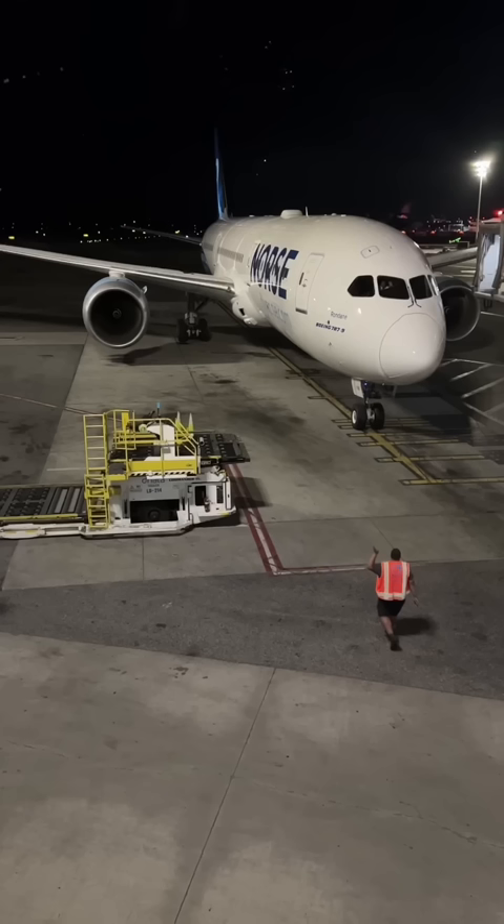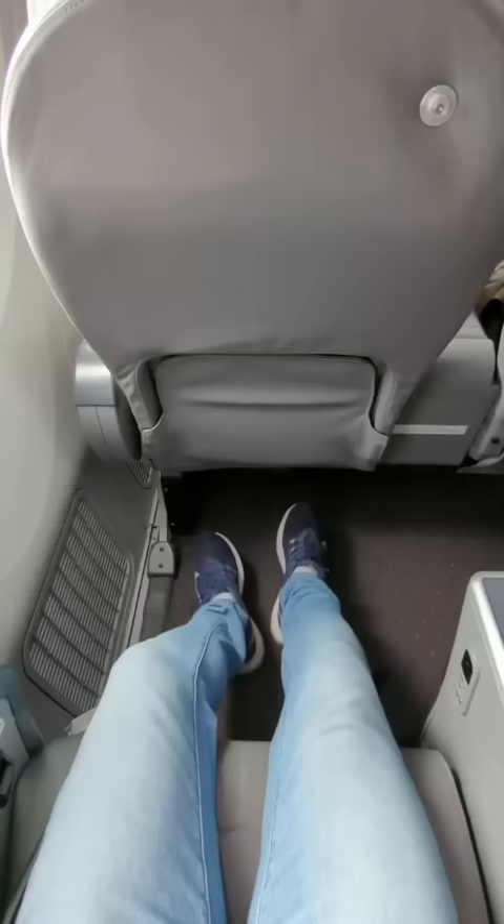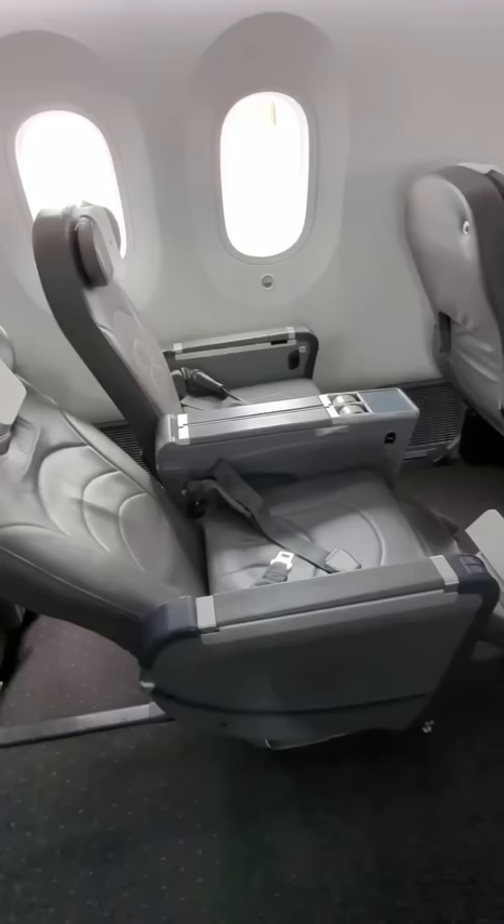The airline flies Boeing 787 Dreamliners for this service, and the premium economy cabin features 56 seats arranged in a 2x3x2 configuration across eight rows. The abundant amount of legroom stood out immediately — at 43 inches, it's a good 5 inches more than other legacy carriers on this route, and the 12 inches of recline and 19 inches of width were also well above average.